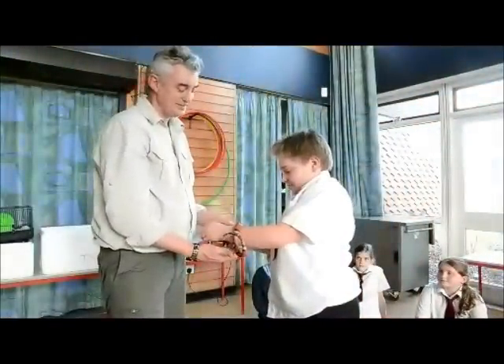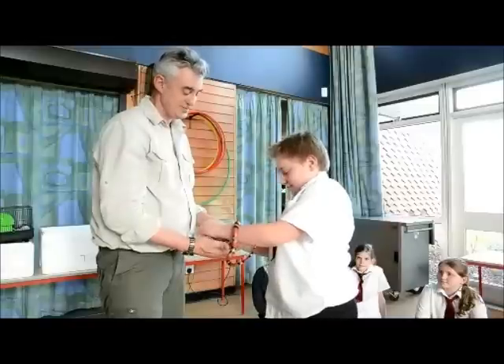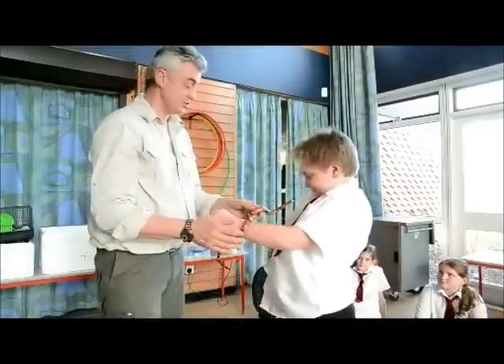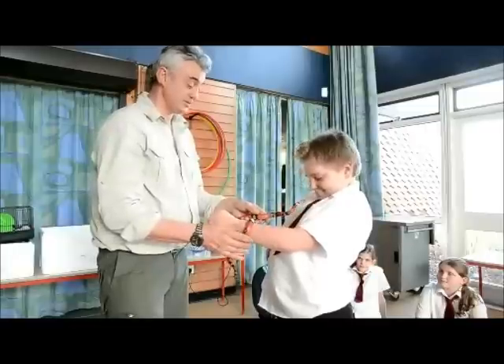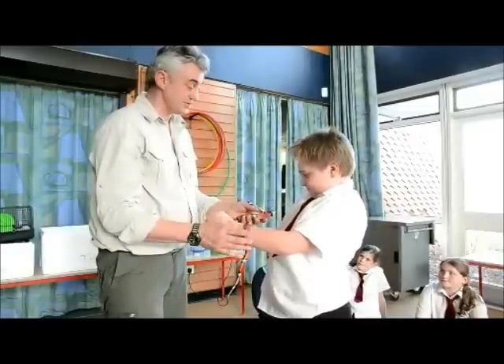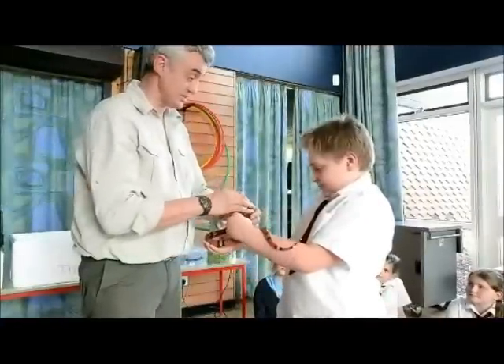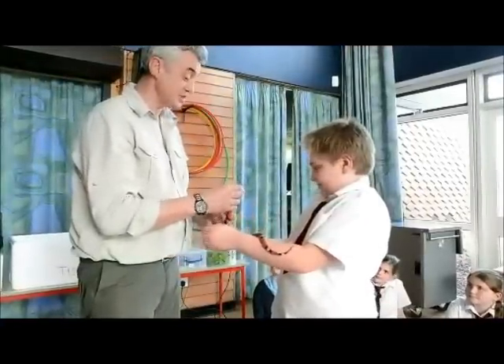Have you got a question then? Why is it black and white? Right, he's trying to look like a very venomous snake called a coral snake. A coral snake is very, very venomous, but the bands of the coral snake are the other way round to these ones. So we know this is a safe snake.